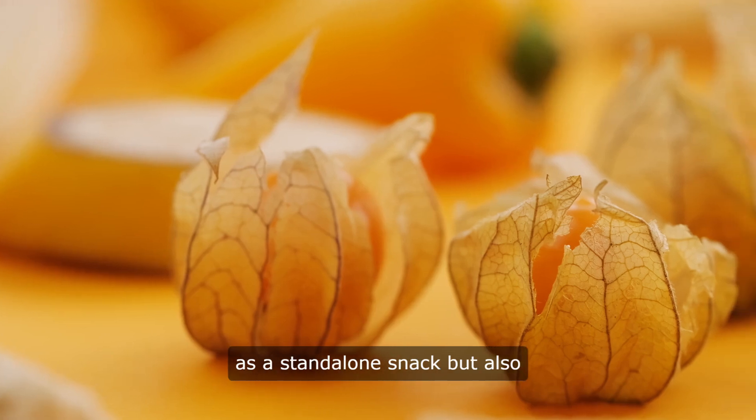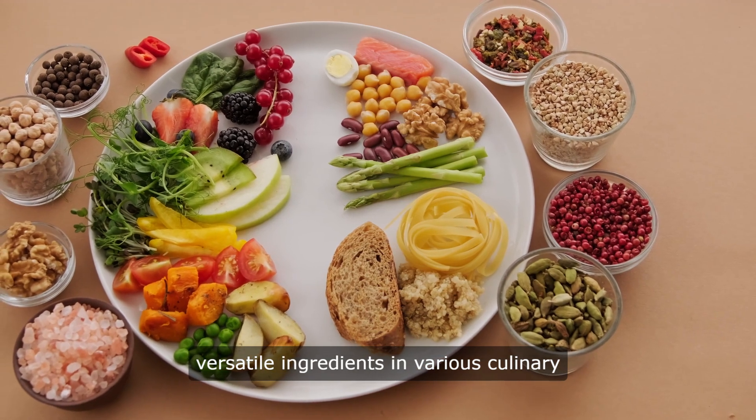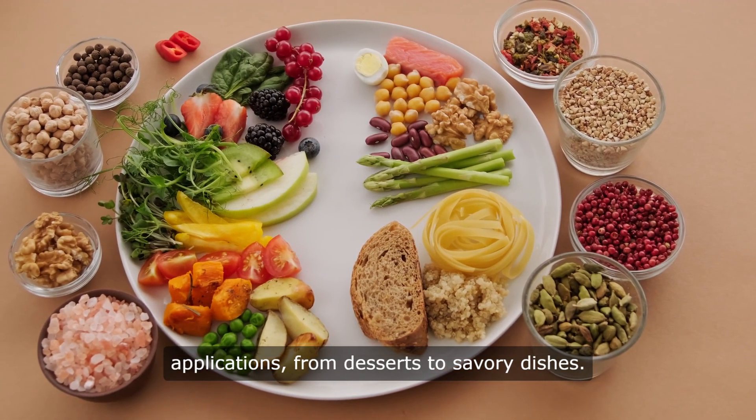They are not only delicious as a standalone snack, but also versatile ingredients in various culinary applications, from desserts to savory dishes.